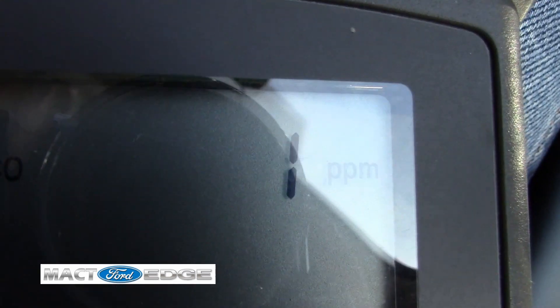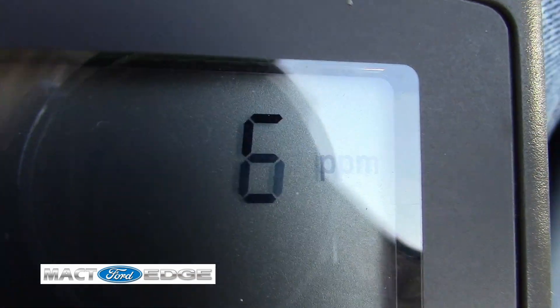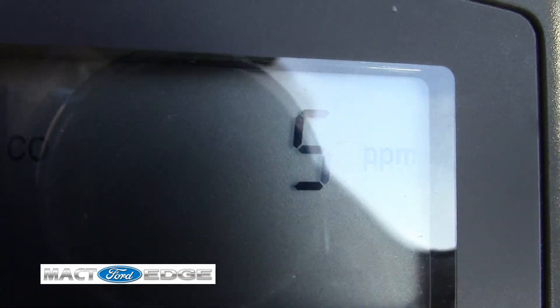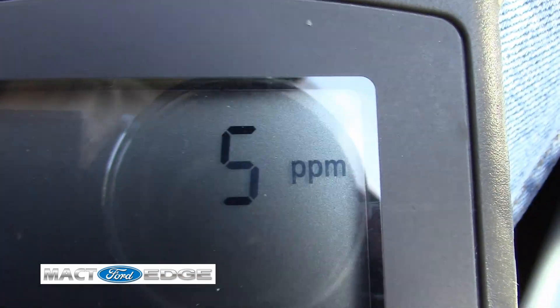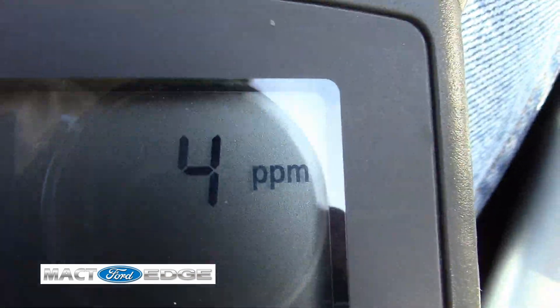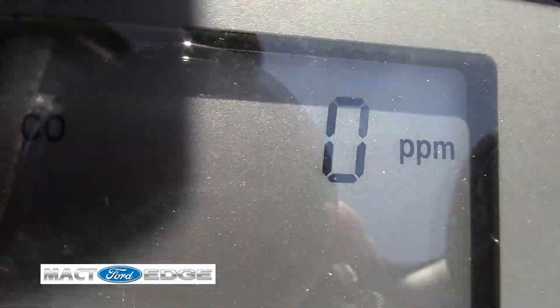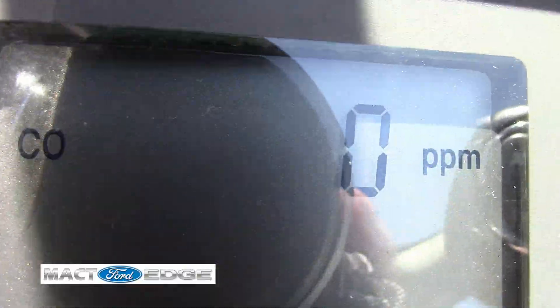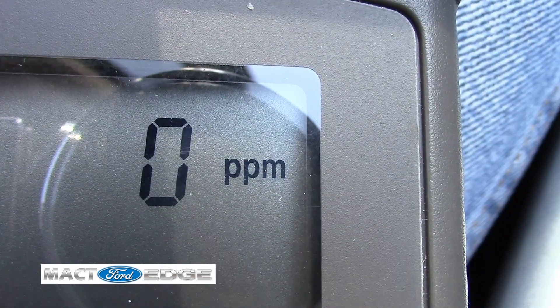Not much is entering. Now we're climbing back up again as you can see. It all depends on how fast you're going and the wind and everything else as to how it's going to affect your Edge and getting any type of carbon monoxide in it. So I'm going to park and let it run for a second and see if we get anything coming in — and I doubt there will be.